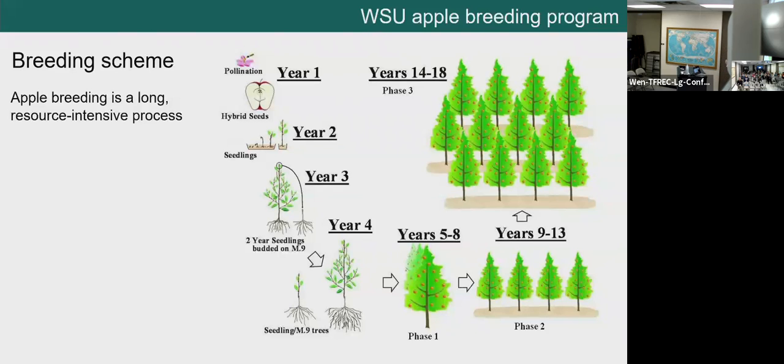In phase one, it's unreplicated — a single tree per seedling — and we're really just looking for something with potential to be evaluated further, primarily focused on fruit quality. If something shows potential in phase one, we propagate more trees and evaluate it in phase two, the data collection phase, to determine if it has real potential. If so, we propagate even more trees for phase three, focused on commercial viability. In each phase, the number of genetically distinct individuals decreases while replicates increase. From cross to variety release takes about 25 to 30 years.